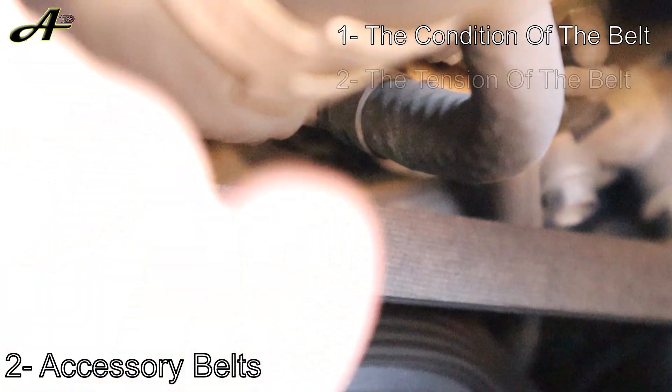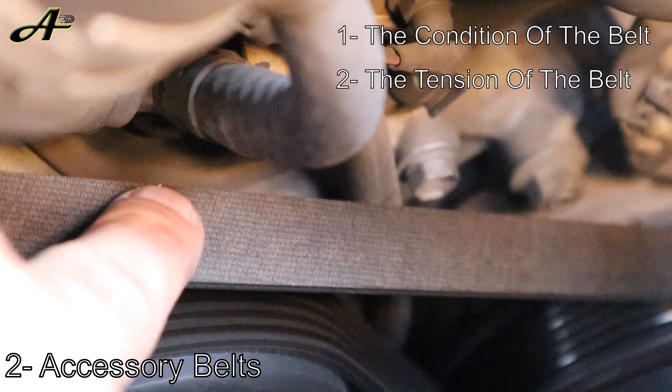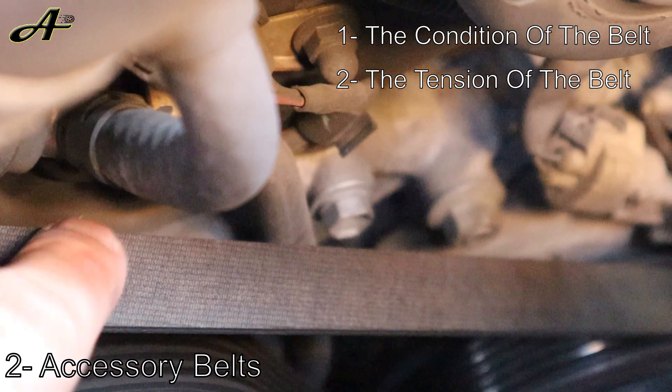Second, check the tension of the belt. In general, if you press on the belt, you shouldn't be able to move it more than half an inch. When the belt is too loose, it will make a squealing sound.